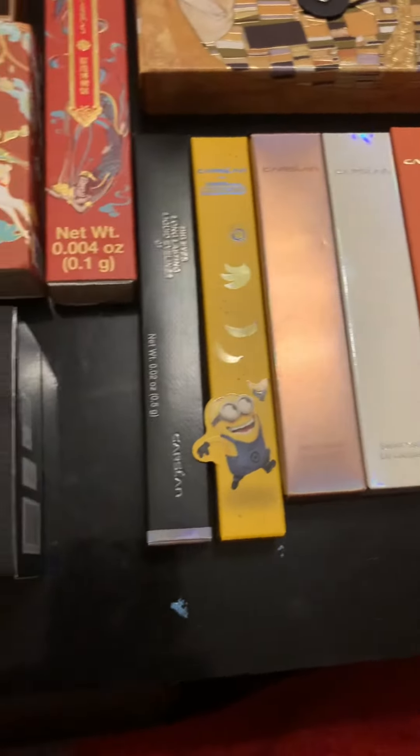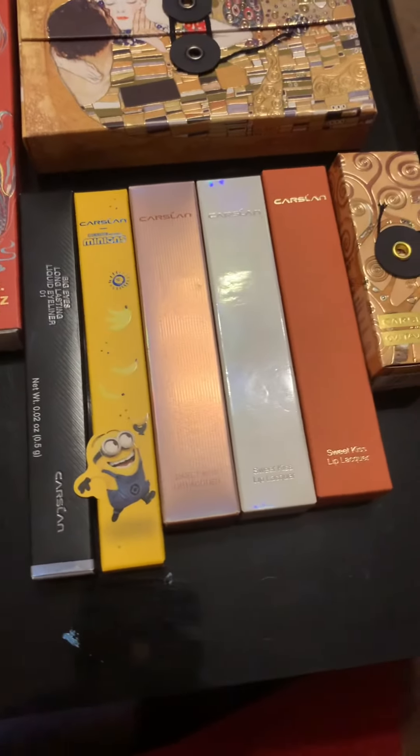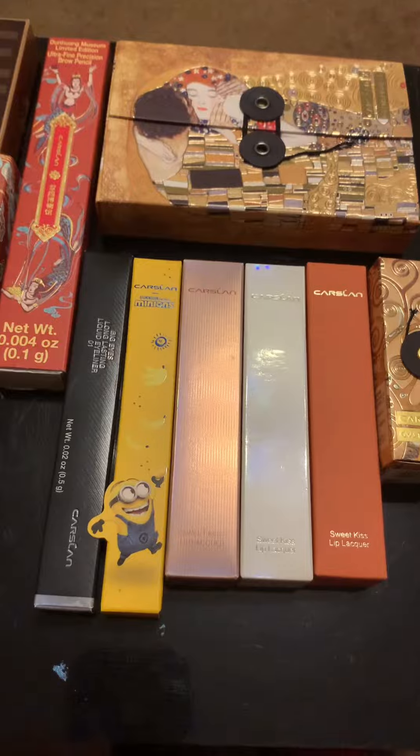I'm really really excited. I just love the packaging — I don't even want to open them! Thank you Castland, I really do appreciate the love. Thank you!